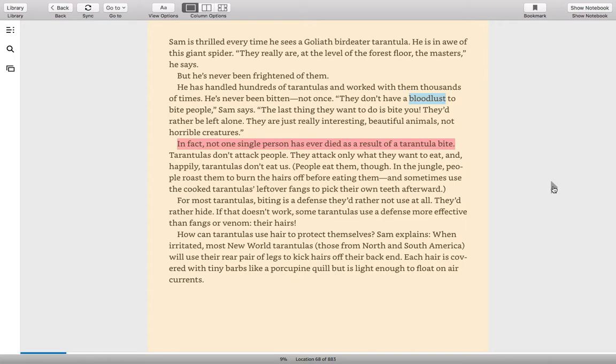But he's never been frightened of them. He has handled hundreds of tarantulas and worked with them thousands of times. He's never been bitten — not once. "They don't have a bloodlust to bite people," Sam says. "The last thing they want to do is bite you. They'd rather be left alone. They are just really interesting, beautiful animals, not horrible creatures." In fact, not one single person has ever died as a result of a tarantula bite. Tarantulas don't attack people — they attack only when they want to eat. And happily, tarantulas don't eat us. People eat them, though. In the jungle, people roast them to burn the hairs off before eating them, and sometimes use the cooked tarantulas' leftover fangs to pick their own teeth afterward.